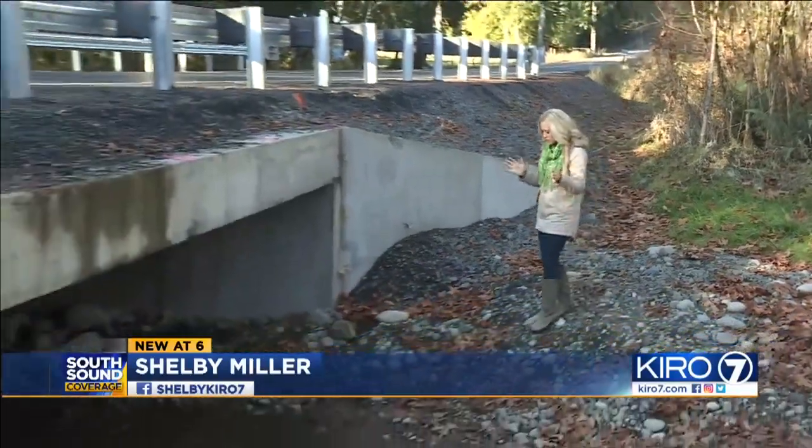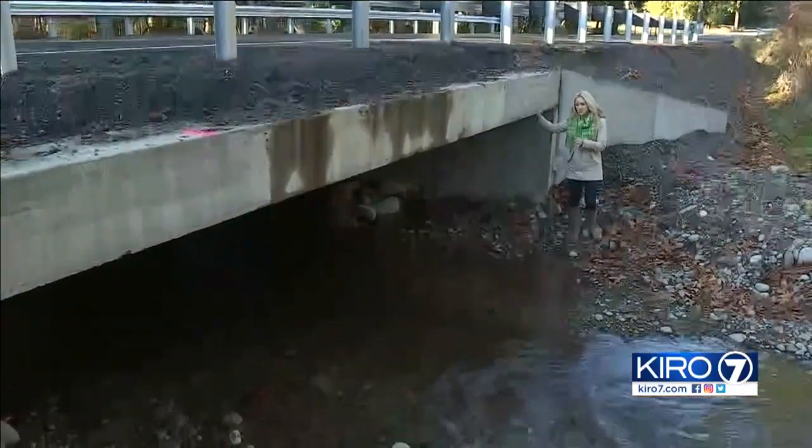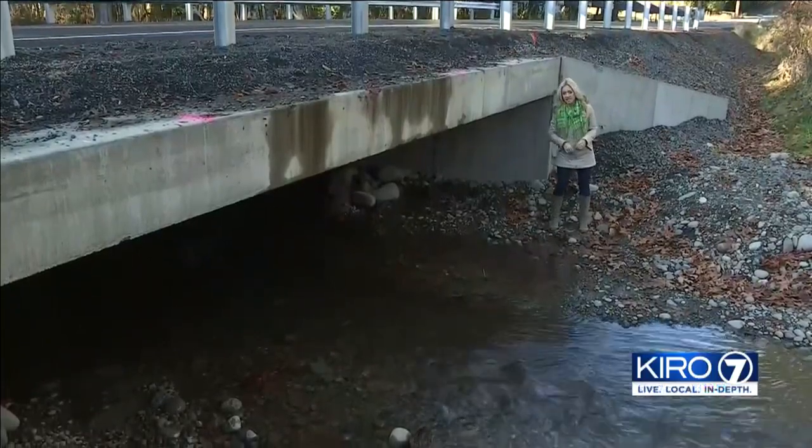This culvert is brand new and drastically different than the one that used to be here. The state says this will give fish plenty of space to swim and is vital to save the salmon.